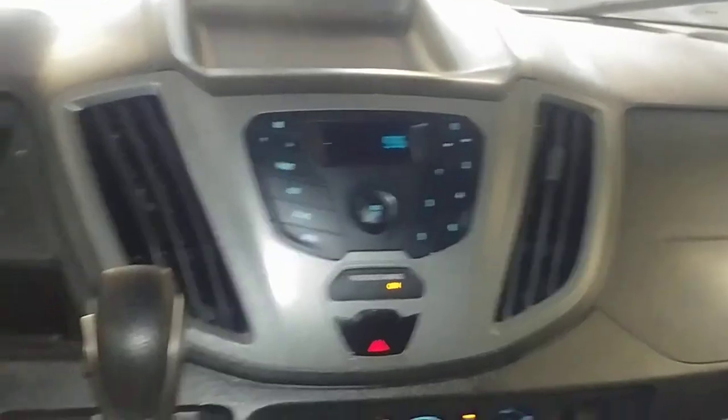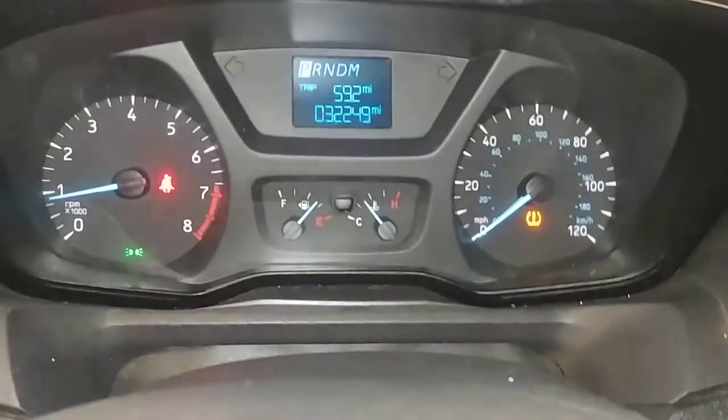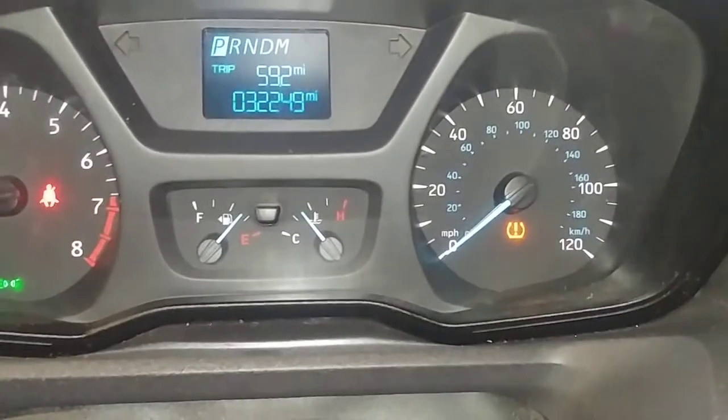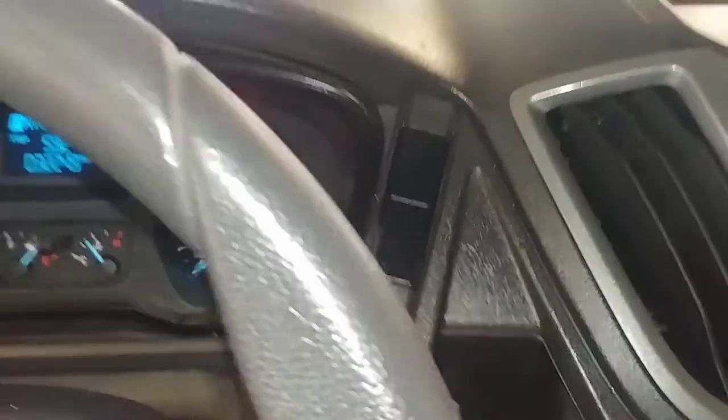Check out the pictures for more details. You got your AM FM stereo system, your AC controls right down below, and your backup camera. And just your instrument cluster — looks like no warning lights on except for the tire pressure light, and your mileage reads 32,049.